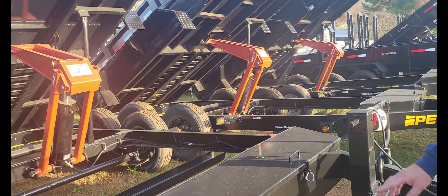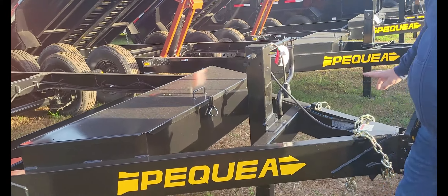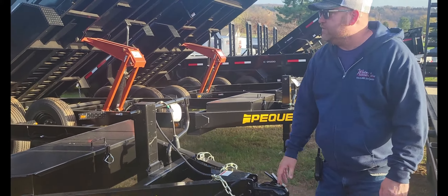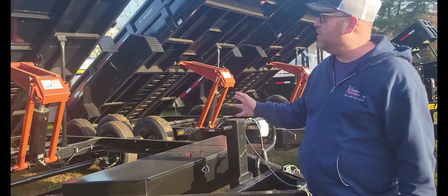They come with the scissor jacks. If you look underneath, you can see the ladder ramps — it comes standard with ladder ramps. A beautiful big toolbox, a really nice jack, and a seven-way plug with a 2 and 5/16th coupler.